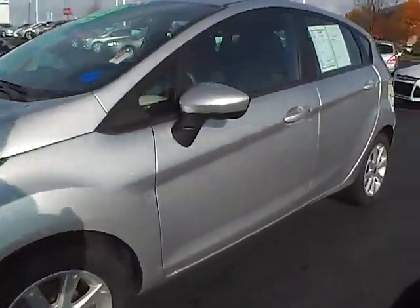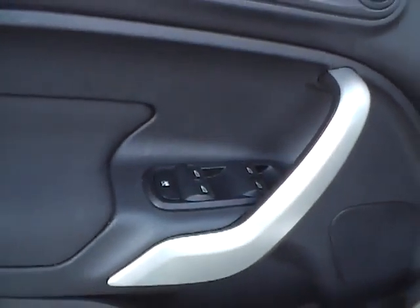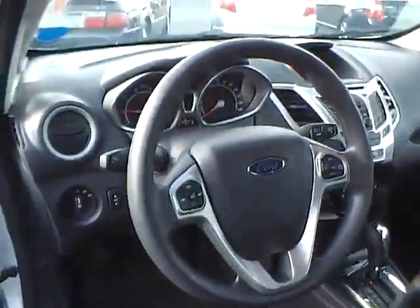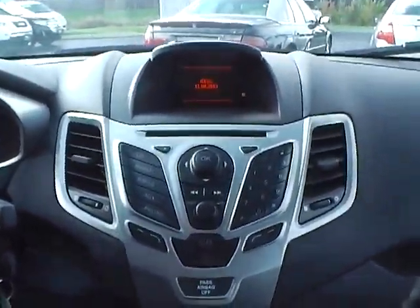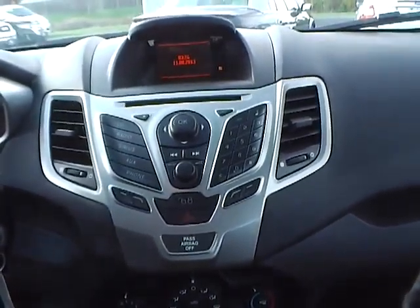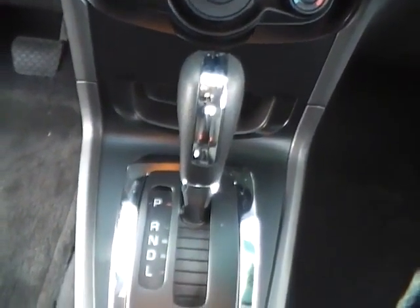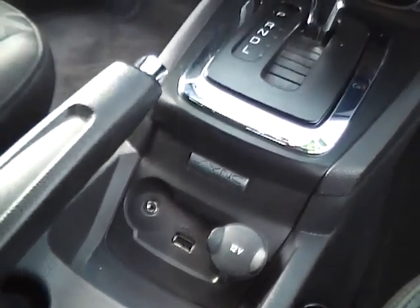Let's take a look inside. Dark charcoal cloth interior. It has power mirrors and windows, a multi-function steering wheel, CD player, AM FM radio, satellite ready, automatic transmission, and auxiliary audio input powered by Ford Sync.